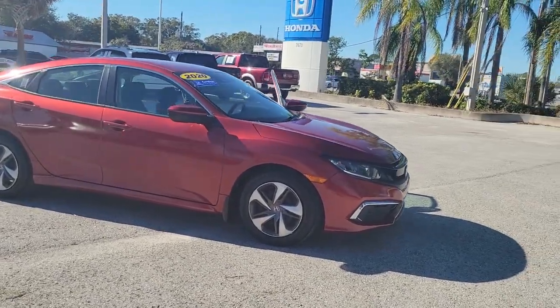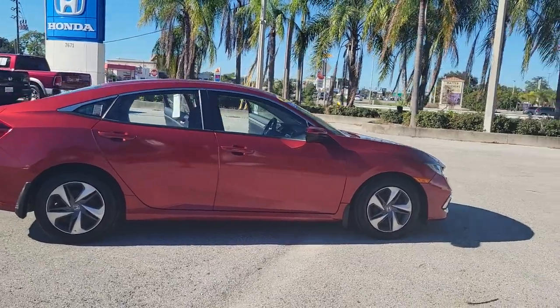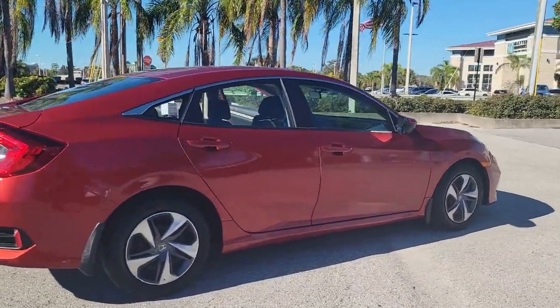This could be the car for you. The 2020 Honda Civic. With less than 10,000 miles on the odometer, this vehicle stands out from the rest.